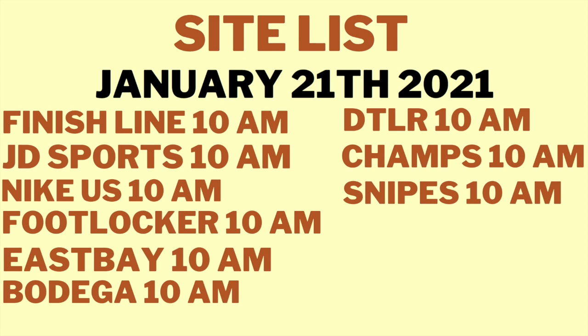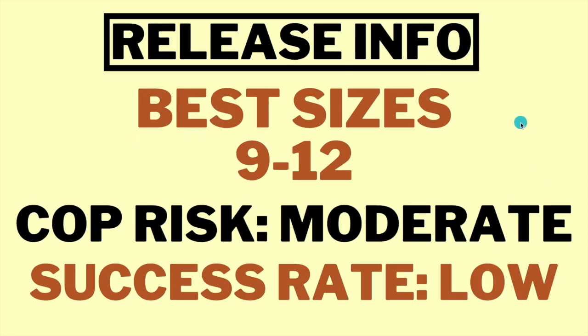Snipes is a good manual site but it takes forever because you have to refresh your page every two minutes — it's very labor-intensive. However, it does increase your chance of getting the shoe because it has better bot protection.